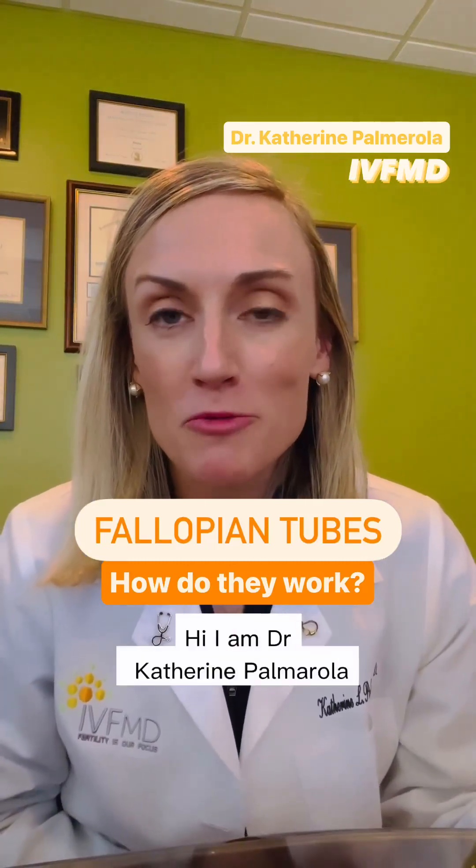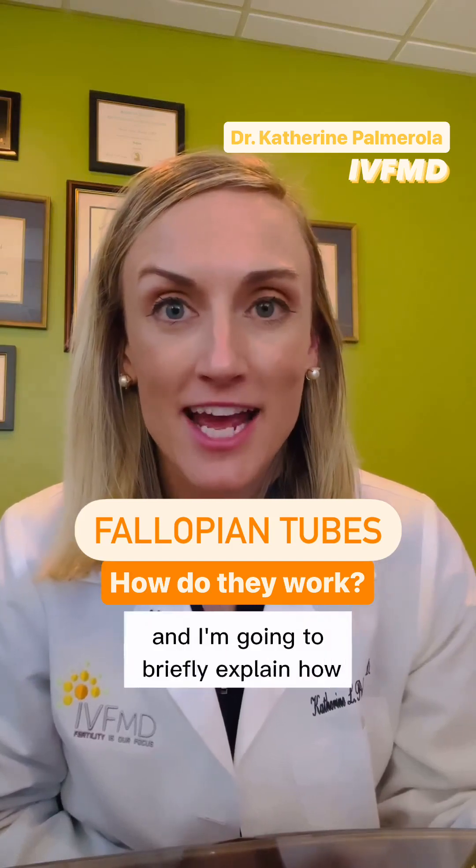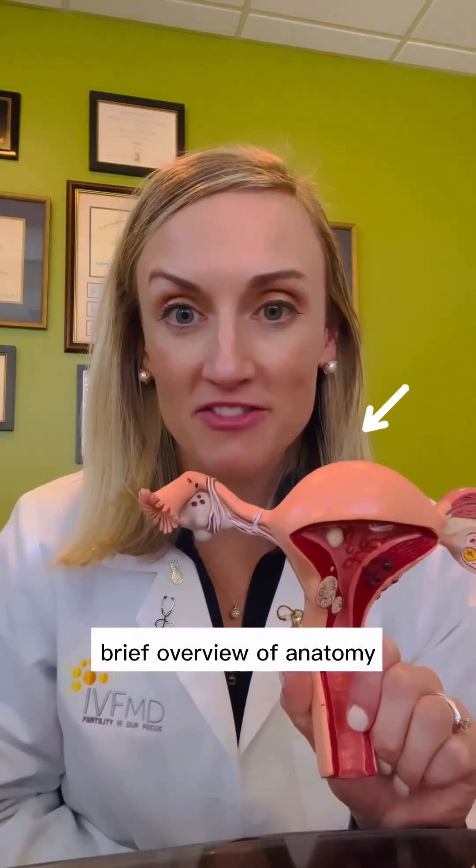Hi, I am Dr. Catherine Pomerola from our IVFMD South Miami office, and I'm going to briefly explain how fallopian tubes work. They are a very critical part of our fertility. Brief overview of anatomy.